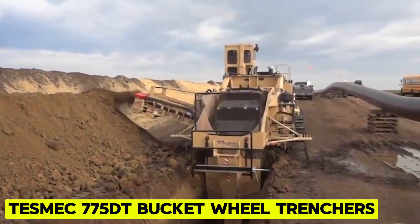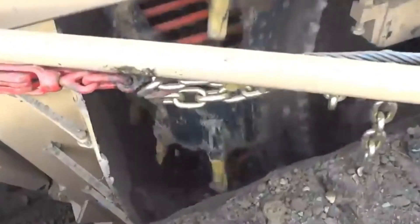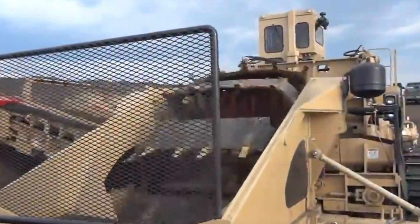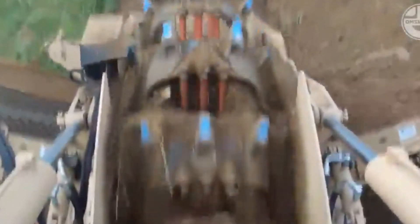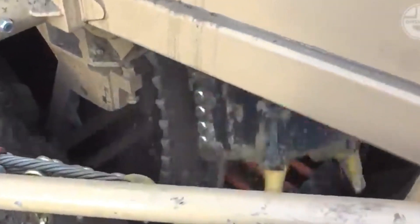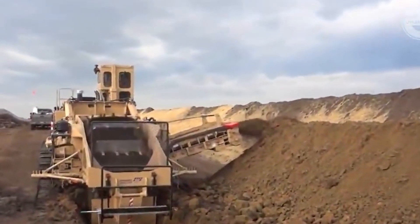TESMAC 775DT Bucket Wheel Trenchers. The TESMAC Bucket Wheel Trenchers is a versatile solution for a wide range of applications, including pipeline networks, agriculture, infrastructure, and utility projects in long-distance interurban settings. Renowned for their productivity in handling loose materials, these trenchers feature a digging attachment designed to efficiently remove large volumes of material while adhering to specific dimensions. Equipped with either conical or spade tools, they ensure maximum productivity across various soil types from well-layered rock to soft soils and permafrost. TESMAC Bucket Wheel Trenchers come in many configurations tailored to different materials, allowing for efficient excavation.